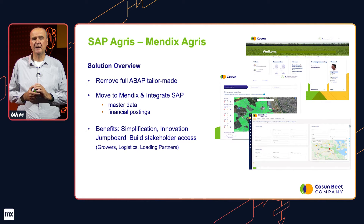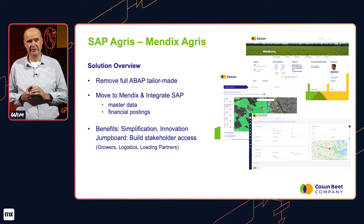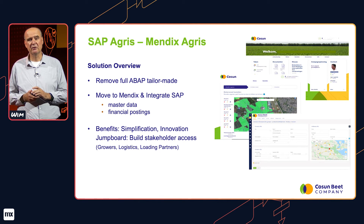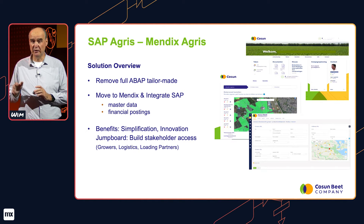At the same time it provides us with a jumping-off point for future innovation. On top of the internal Agri solution, we developed a portal for our growers and are now in the process of developing portals for both our logistics partners in agriculture as well as the loading partners that we use.